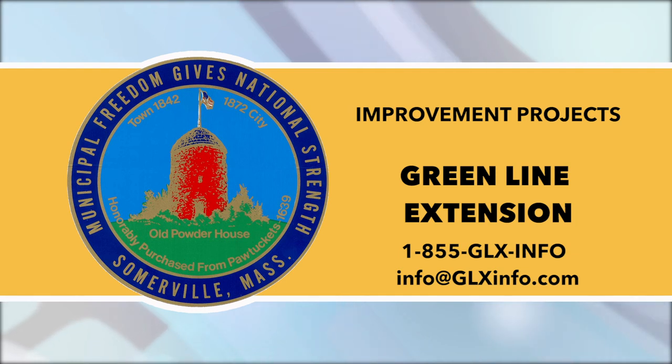Crews are excavating soil behind the DPW building in preparation for shifting the commuter rail track between Sycamore Street and Cedar Street. For a detailed summary of upcoming work, take a look at the latest construction update from MassDOT.